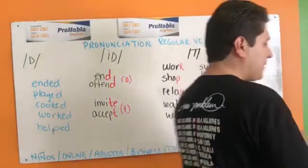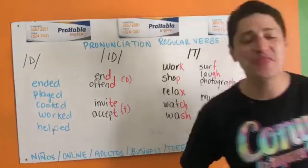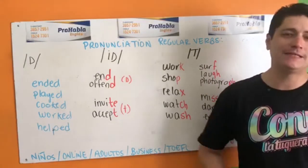Hello, everybody. Good morning — actually, it's not good morning, it's good afternoon. It's 2:30 in the afternoon, lunchtime on a Sunday. My name is Rod and this is ProHablaTV.